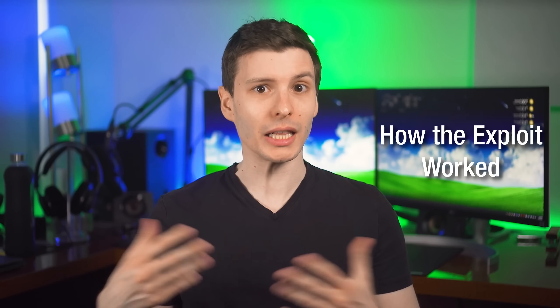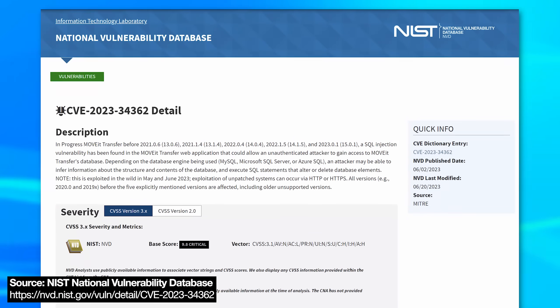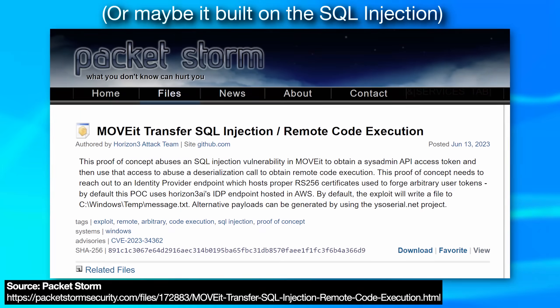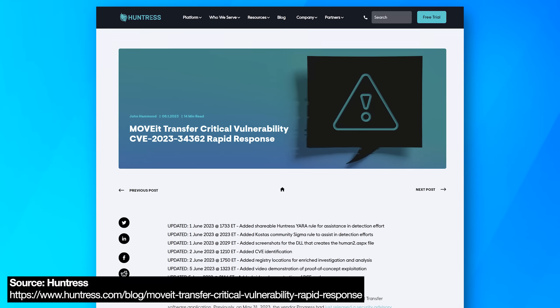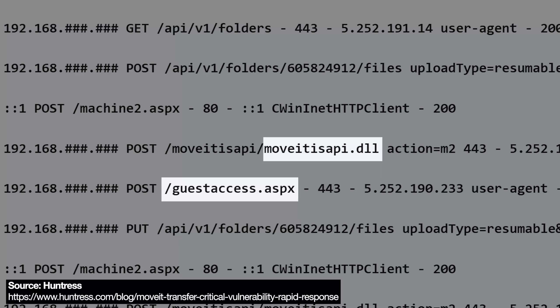From reading articles to get more details, including a really good write-up by the company Huntress — which I'll link in the description — there were two exploits: one involving manipulating the database via SQL injection, and another enabling remote code execution. They said the web shell file they dropped, called human2.aspx, was not actually necessary to execute the remote code. They could immediately deploy ransomware if they wanted. The article also showed examples of the requests made, including a guest access ASPX file and a DLL that could be sent a crafted request to do unintended things.